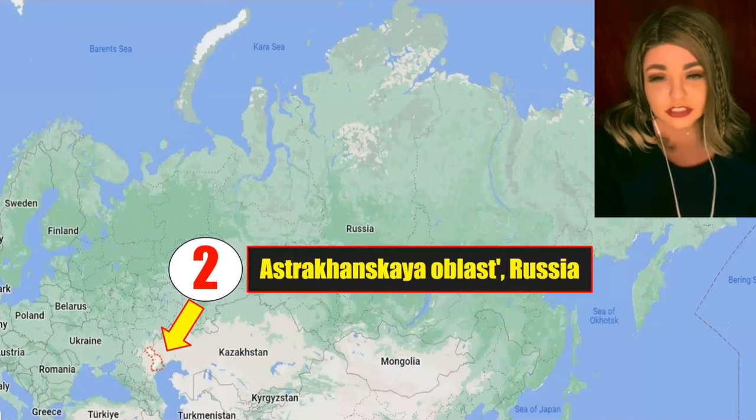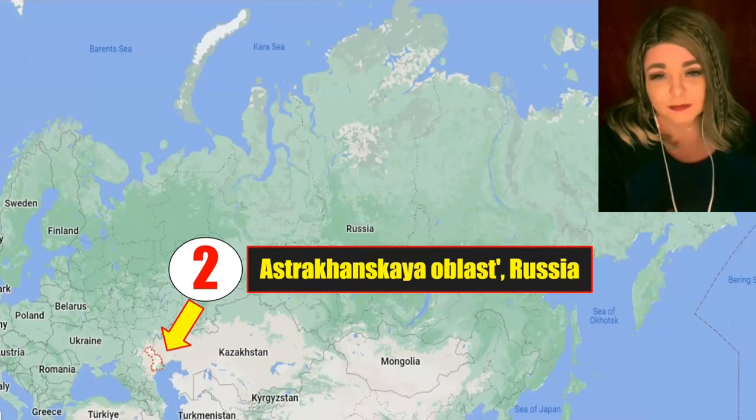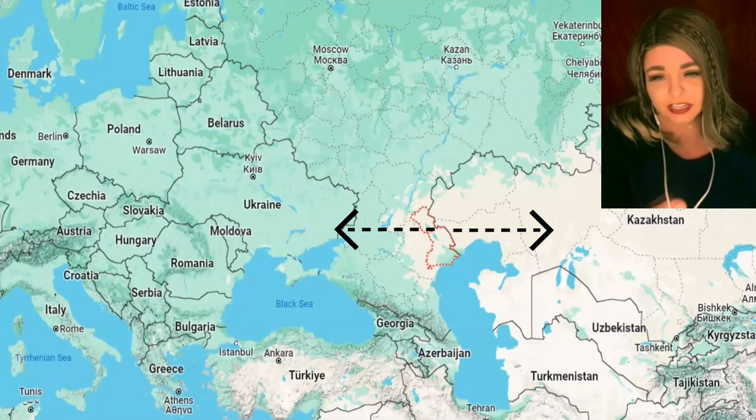Two meteorite finds came from Russia, located in a small area between Ukraine and Kazakhstan.